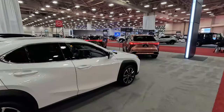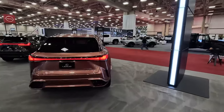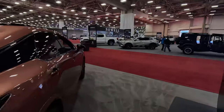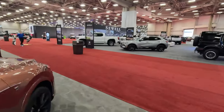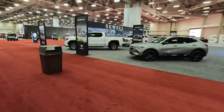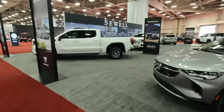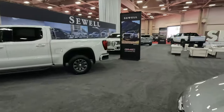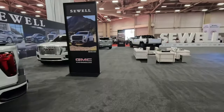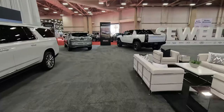The last place we are going to go is the Sewell Booth. They are a brand of dealerships here in North Texas focusing on premium brands. They have Buick, they have GMC, and with GMC you get GMC's sub-brand — and that is Hummer EV. They brought two examples for us here at the show: the truck, which was the first to be introduced.